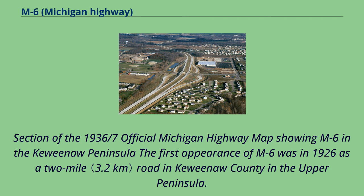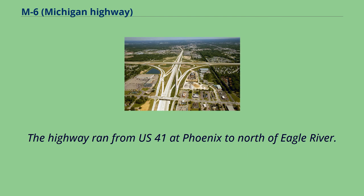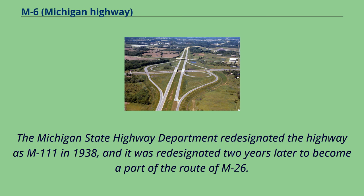The first appearance of M6 was in 1926 as a two-mile road in Keweenaw County in the Upper Peninsula. The highway ran from U.S. 41 at Phoenix to north of Eagle River. The Michigan State Highway Department re-designated the highway as M111 in 1938, and it was re-designated two years later to become a part of the route of M26.